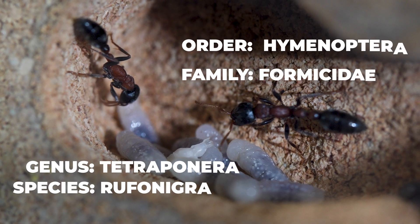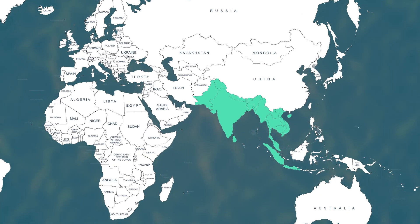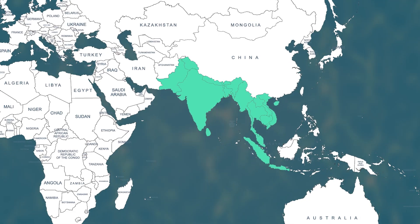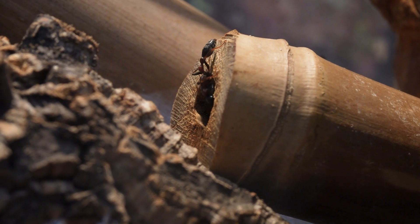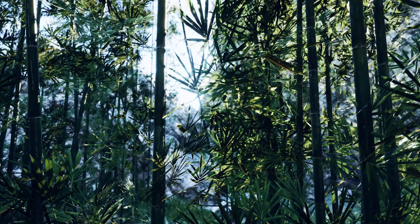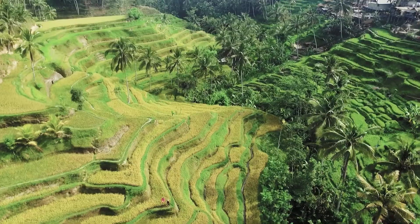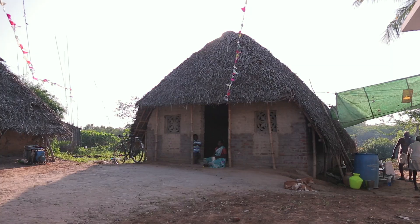Tetraponera rufonigra, also known as the bi-coloured tree ant, is native to South and Southeast Asia, from Indonesia to India. These ants nest in hollow branches of trees and other wooden structures, like bamboo for example. They are highly adaptable, often found on sunny forest edges or even old wooden beams in our houses.